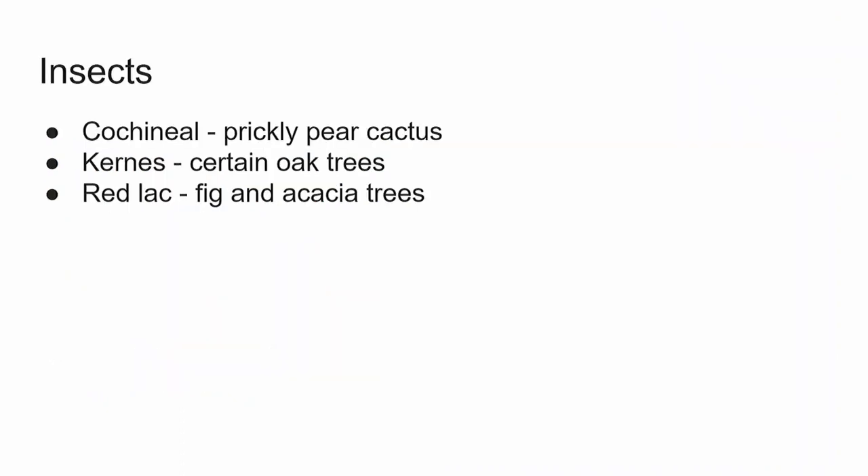Now for the insects — I already talked about cochineal on prickly pear cactus. But in Europe, the Kermes was another scale insect that lived on certain oak trees in the Mediterranean region. When collected and treated, it yields a very pretty scarlet dye, similar to cochineal. In fact, the Vatican decreed that Kermes was the color to be used for the cardinals' robes. Red lac is another scale insect used extensively in the Orient — it lives on fig and acacia trees and produces a very sticky dye substance, which is also why it's used to make lacquer.